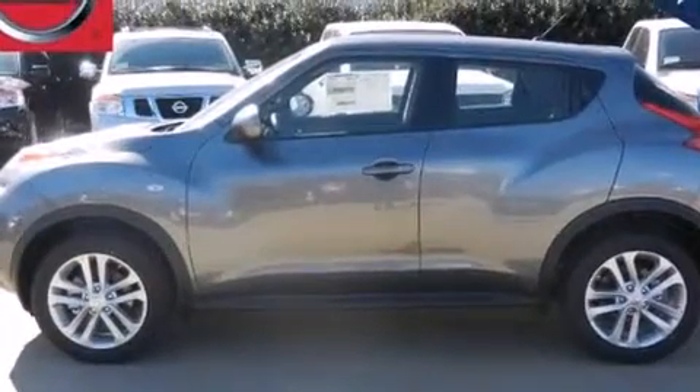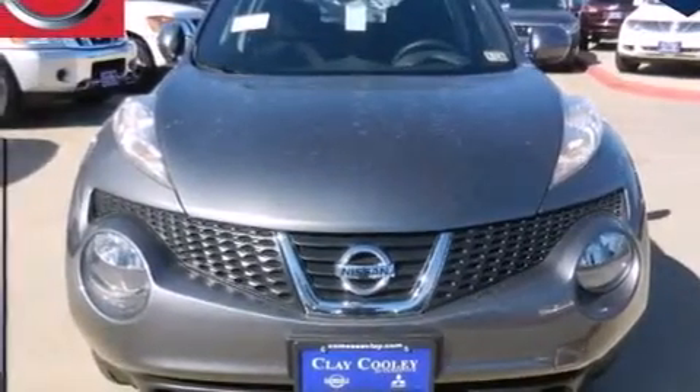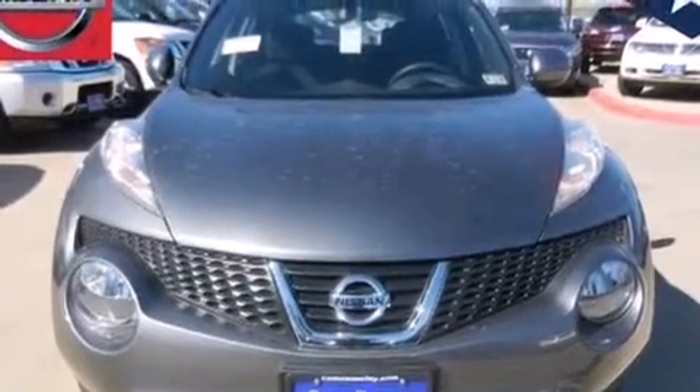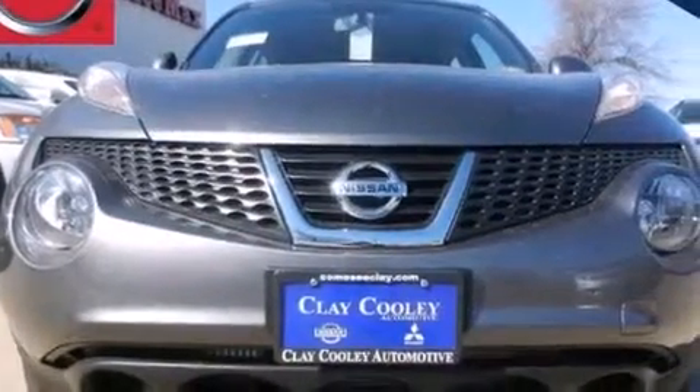The following features are also included: a rear window defroster, front multi-stage airbags, child safety seat anchors, rear seat child-proof door locks, active front headrest, a security system, rear impact crumple zones, a traction control system, a rear window windshield wiper, and an auxiliary power outlet.